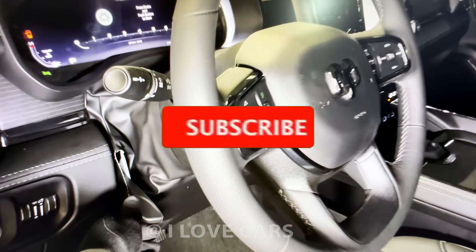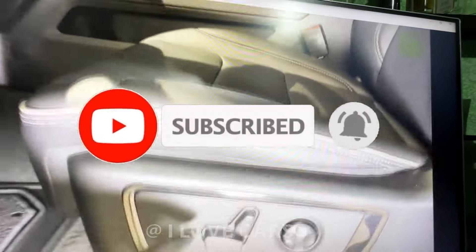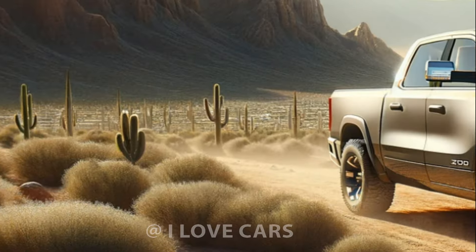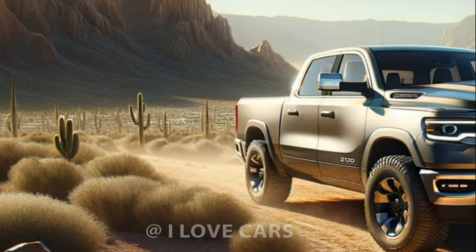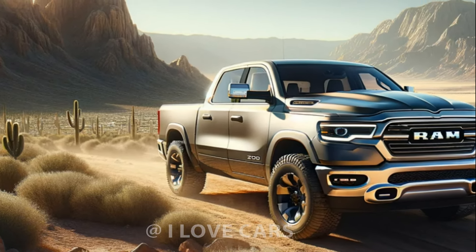Luxury isn't just an option — it's the standard in the top-tier Tungsten model, which features quilted leather seats, massaging functions, and a premium 23-speaker Klipsch audio system. The Ram 1500 isn't just built for the road; it's designed for comfort and style.